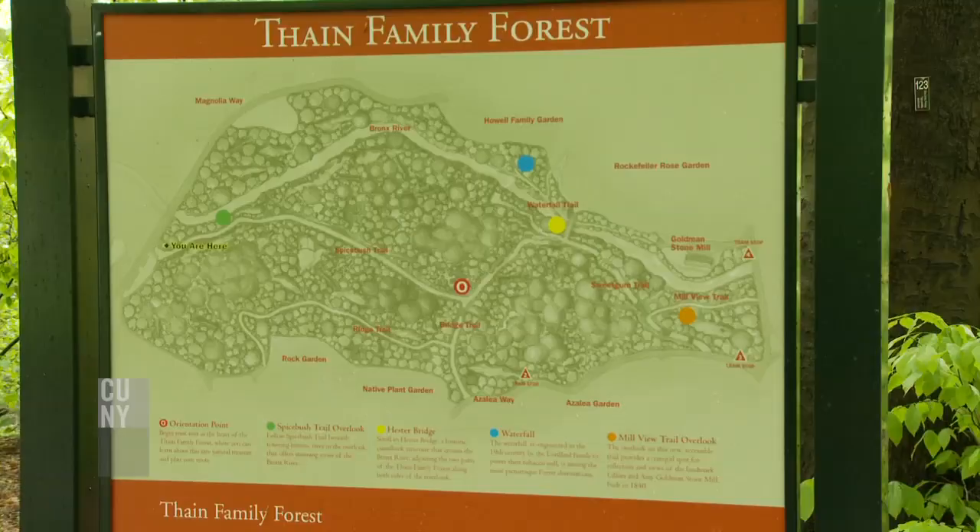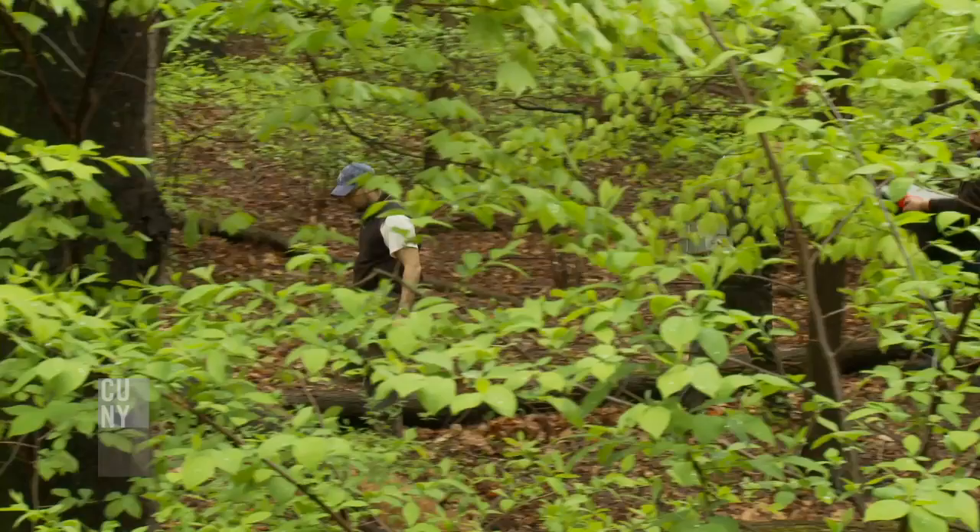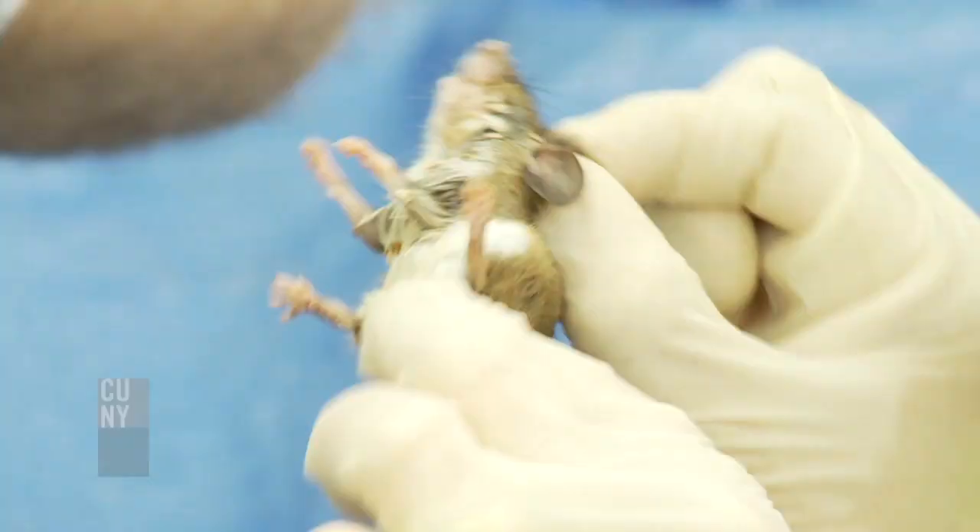My main research project is looking at the evolution of white-footed mice in New York City. This species is a common resident of forests in the Northeastern United States — this is not the kind of mouse you find in a building or in your house.